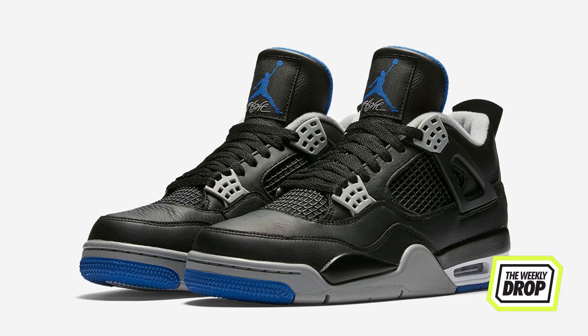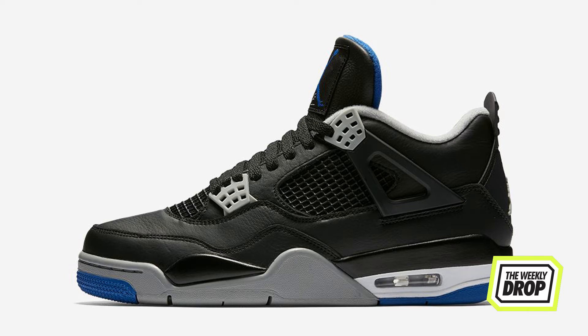What's good everybody, it's Zach Hayes here with the Weekly Drop. Following the original Motorsport Retro Jordan 4 released back in March, this weekend we get the Motorsport Away.